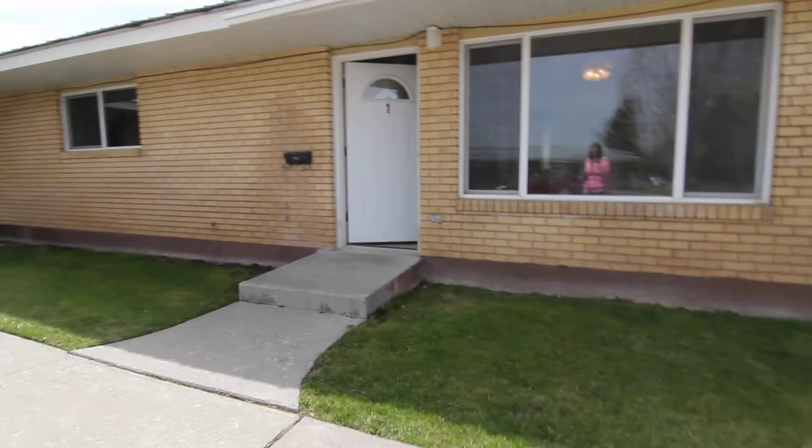Hello, welcome to Jacob Grant Property Management. Today we're taking a virtual tour of 673 Cambridge, number one in Idaho Falls, Idaho.